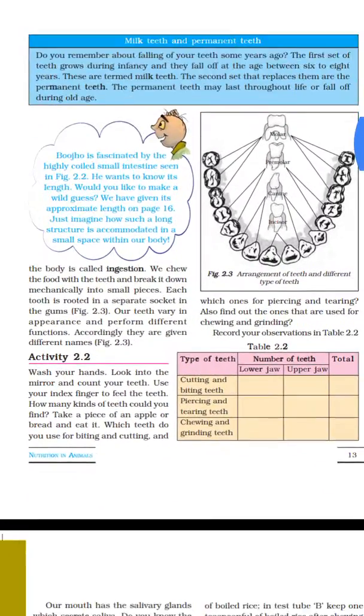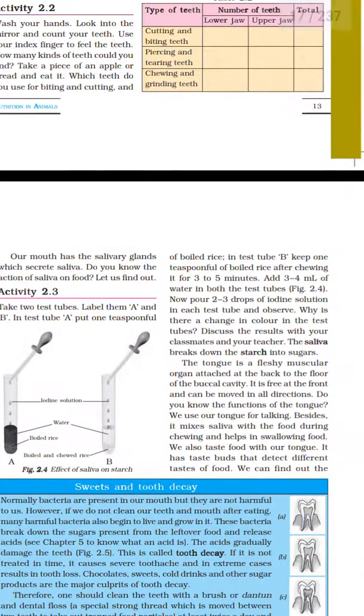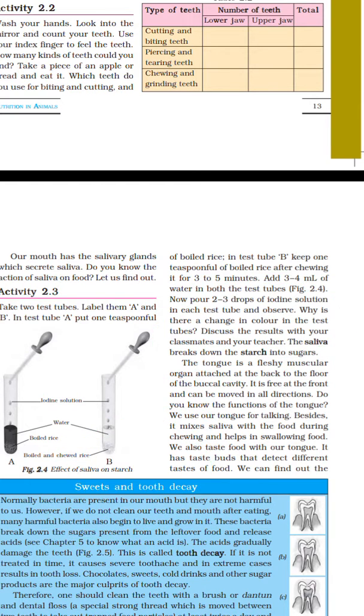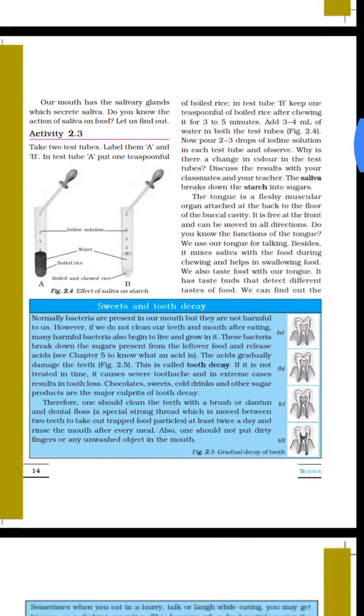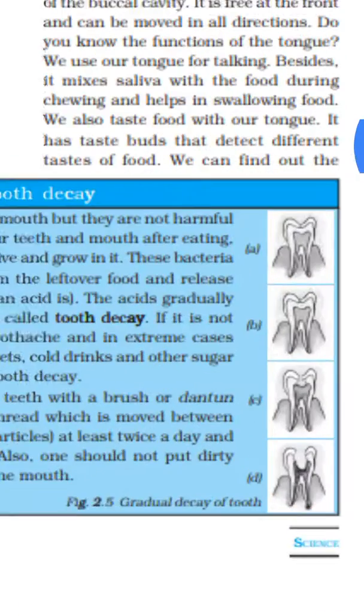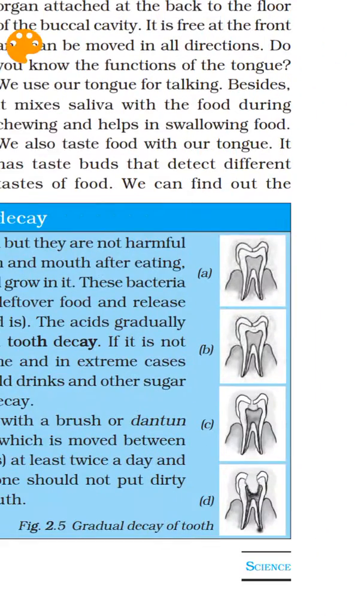So we have 32 teeth in total. In the mouth, saliva is secreted. Bacteria in the mouth can create a small hole — a cavity — in the teeth, producing tooth decay.